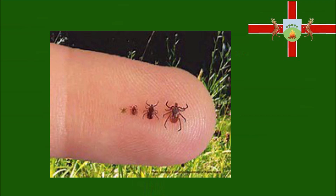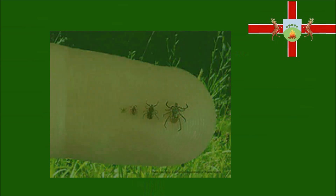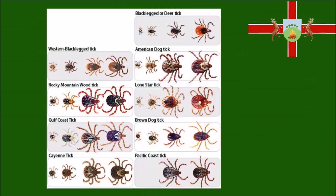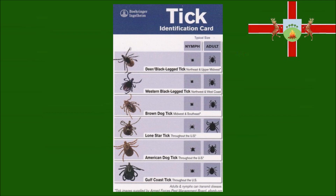Ticks are tiny — so small that most people don't feel them crawling on them to find a good place to bite you. As they feed they get bigger and bigger as they fill up on your blood. An unfed nymph can be as small as one and a half millimetres long. Once fed, adults can grow to over one centimetre long. In the UK there are three types of tick family, and each of these families has hundreds of subspecies. In the UK alone there are around 900 different species of tick that we know of.